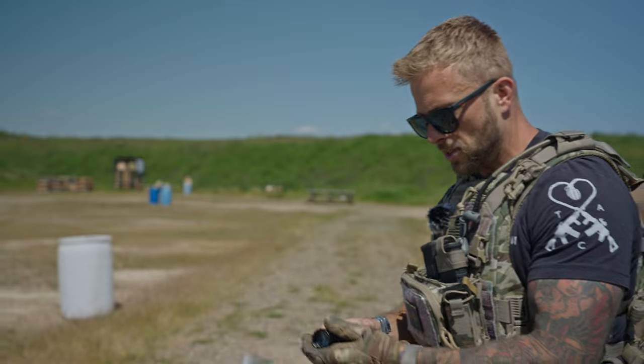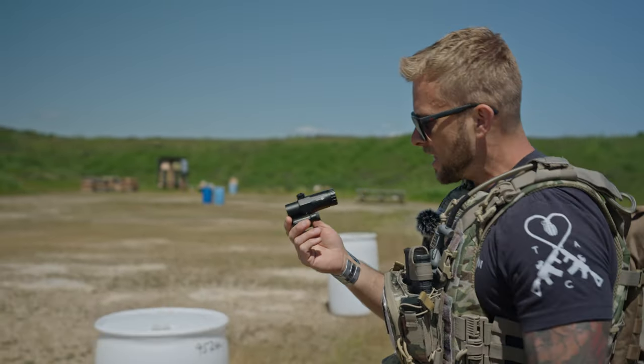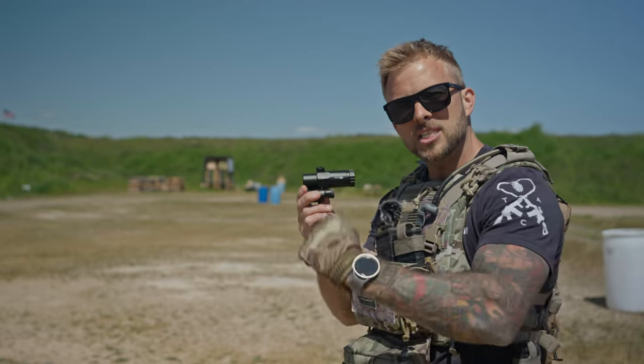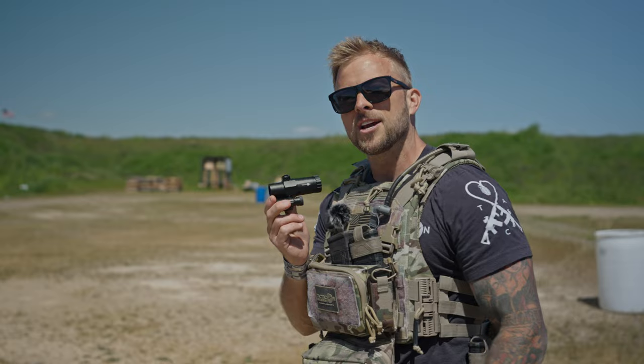70% to 80% off. Another little example — here's a Falcon V1 3X flip to side magnifier that has a small scratch on the black anodized coating of the mount. 70% to 80% off because it didn't pass the QC when we QC'd it due to that blemish, but it did pass the QC when we tested it.